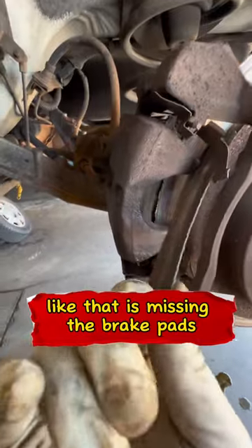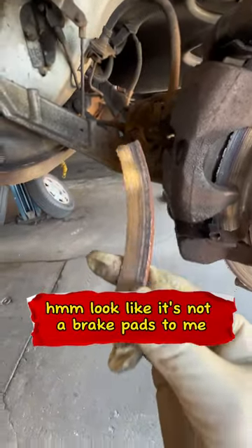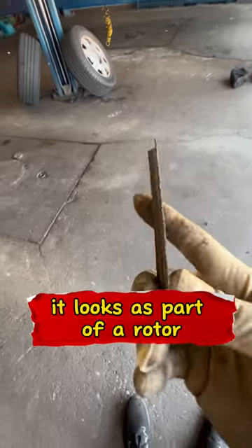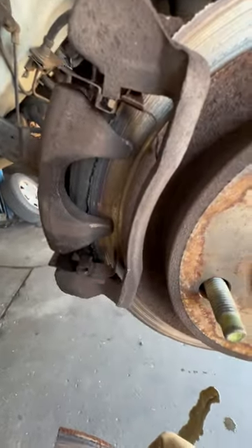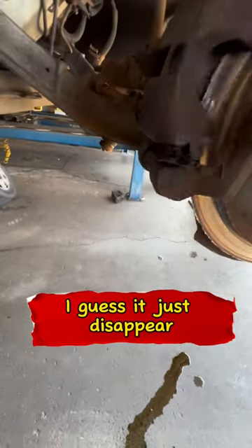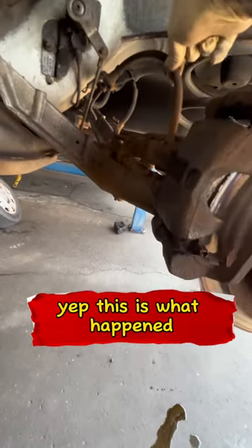She's missing the brake pads — look like we found the brake pads right here guys. Actually, it looks like it's not brake pads to me, it looks like it's part of a rotor. So I wonder where the brake pads went. I guess they just disappeared. Yep, this is what happened guys.